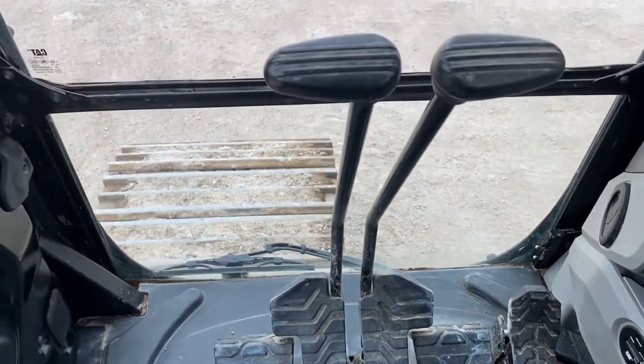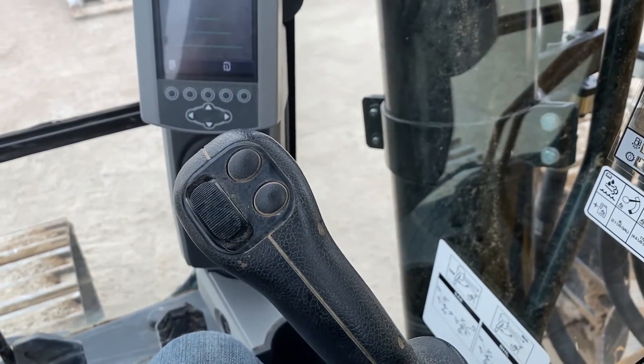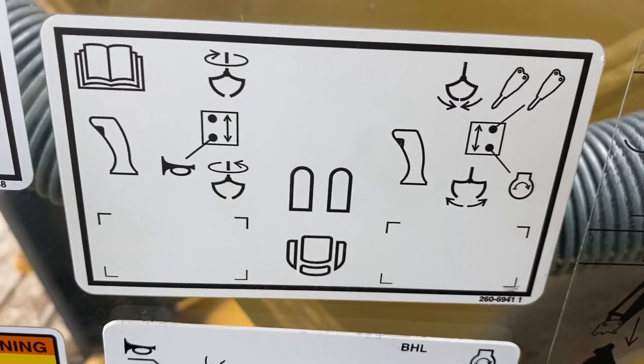It has the travel pedal and also with the joysticks — the controls right here. You can run a clam, rotate it.